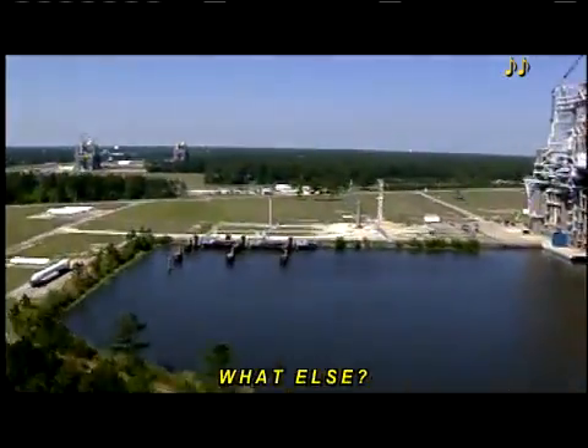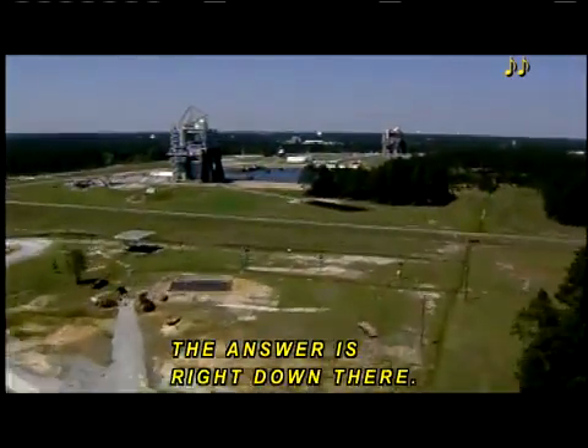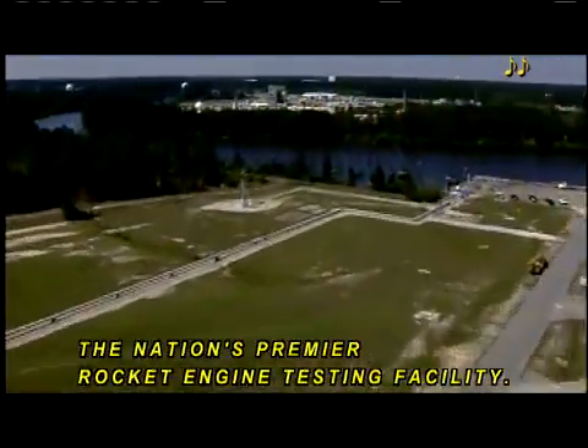What else? The answer is right down there. I'm going to tell you about NASA's Stennis Space Center, the nation's premier rocket engine testing facility.